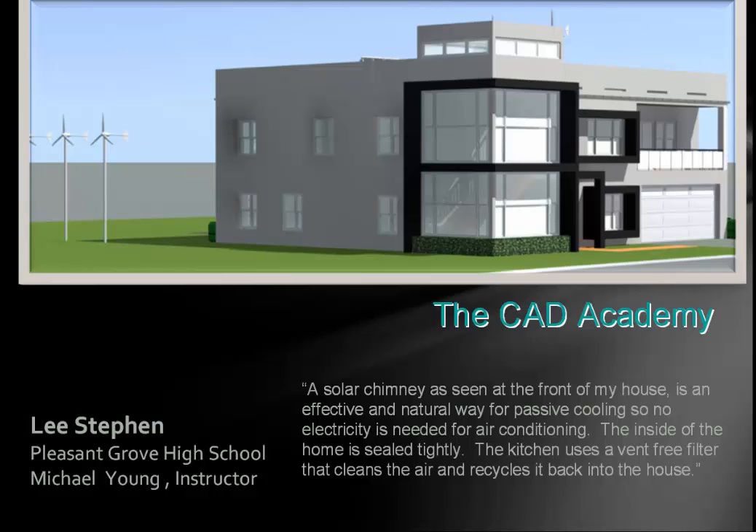This is Mr. Steven, and this is a solar chimney that has been used for many years — a traditional approach, and it's great to see it incorporated in a design. He wrote: 'A solar chimney, as seen in the front of my house, is an effective and natural way for passive cooling, so no electricity is needed for air conditioning. The inside of the home is sealed tightly. Even the vent in the kitchen is vent-free and recycles the air back into the house.' I like the features.